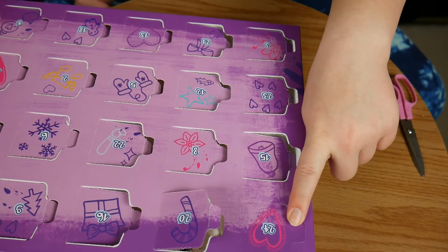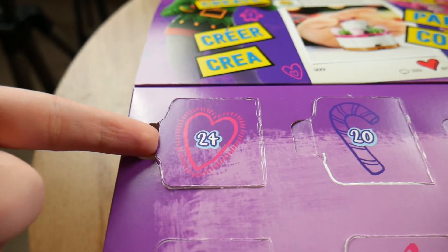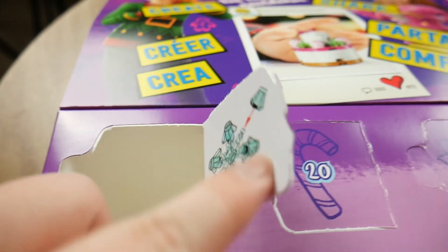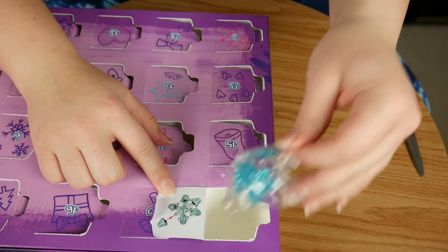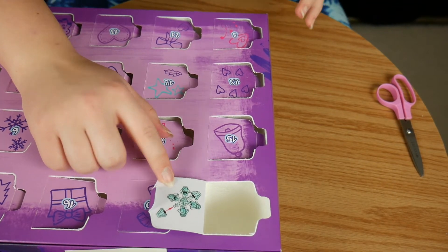Now let's finally get to the grand finale. I'm pretty sure I've opened up all the other ones now. Let's see what we got. It is the snowflake. This is actually a really good one for the last one, I think. I think this one is super awesome.